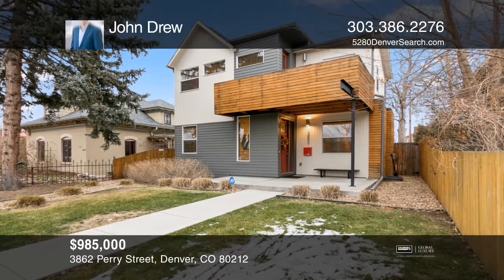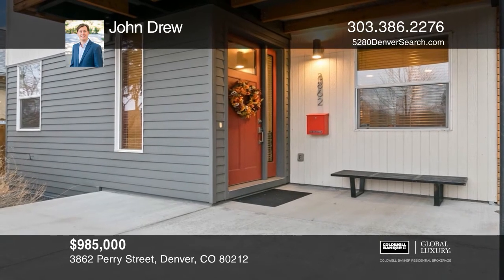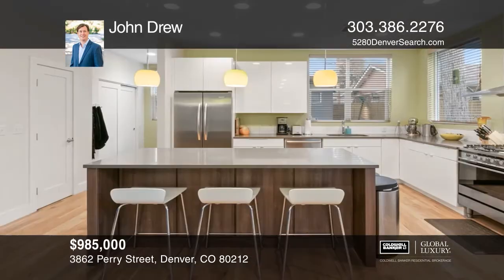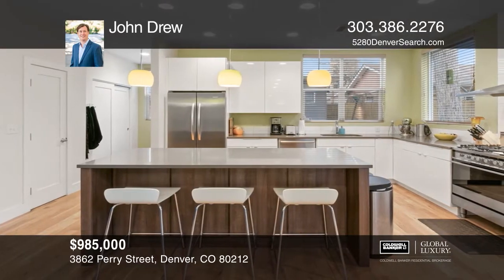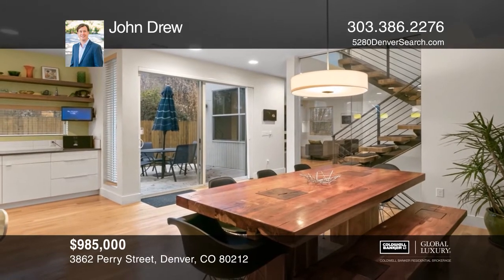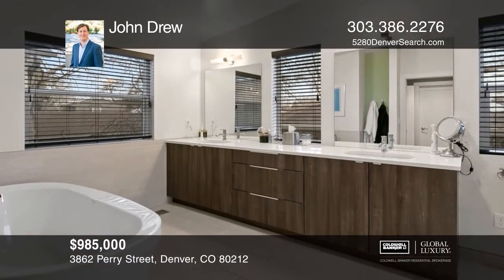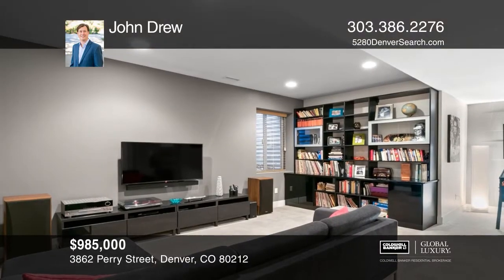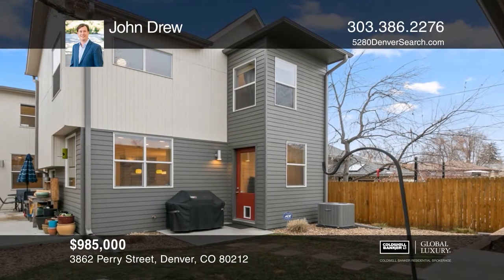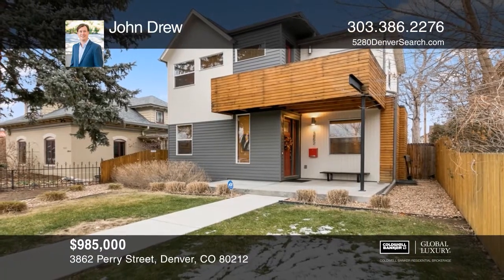This four-bedroom, four-bath plus study home features an open design including a kitchen with quartz countertops, an island, European-style cabinetry, and stainless steel appliances, a master with a custom walk-in California closet, balcony, and five-piece bath, a finished basement, and a fenced-in yard with sprinkler system. The home has been updated throughout with custom blinds and closets. The finished and insulated two-car detached garage has built-in cabinets and satellite TV. Want to know more? Call John Drew today.